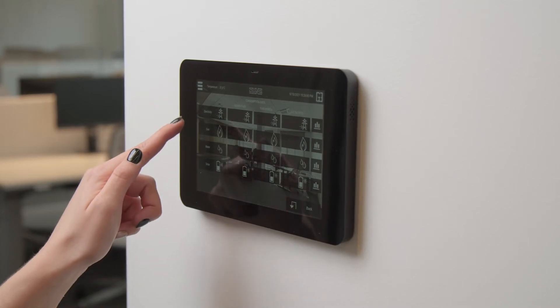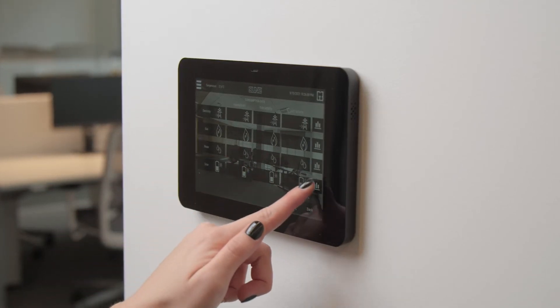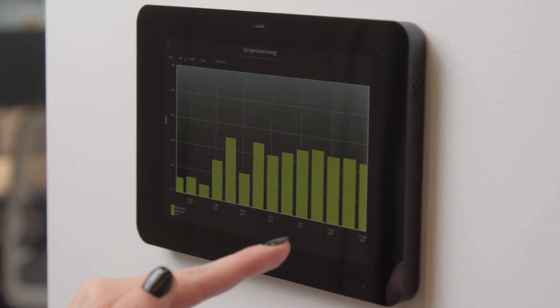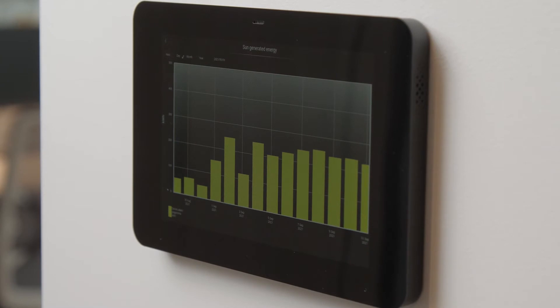Interconnecting the lighting, sun protection, and room climate not only enhances the level of comfort in the room, but also represents a tremendous boost to energy efficiency. The room can attune itself to the ambient conditions efficiently and automatically, while the user is always able to include their own individual requirements as well.